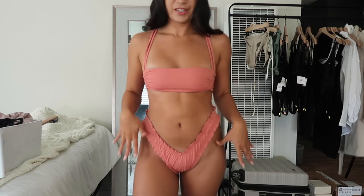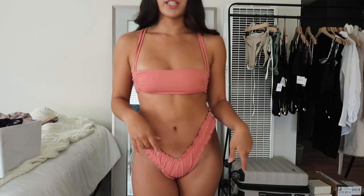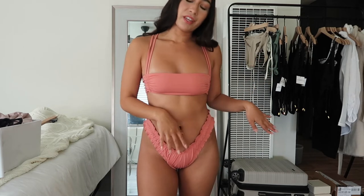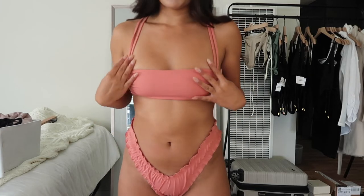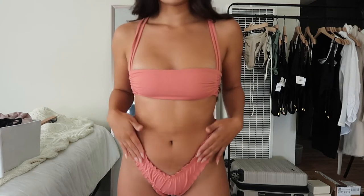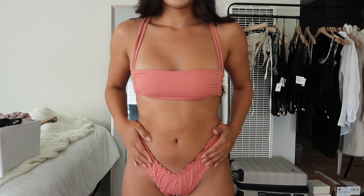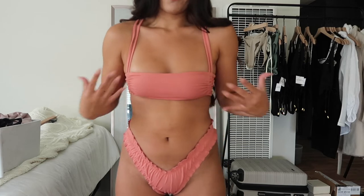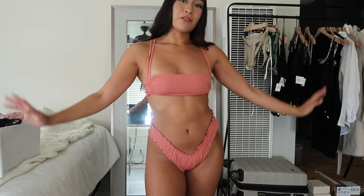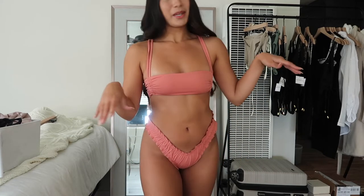Starting off, we have this gorgeous set right here. It's called the Laguna set from the Anime Swimwear line and I will be linking everything in the description below. This one is super pretty because you can cinch it and I just love the ruffled bottoms. It's so stretchy. I wear a size medium in the bottoms and a medium in the top just because I am a 34C. This one is super fun and feminine and I feel like I'm going to be wearing this a lot, especially on my birthday coming up.